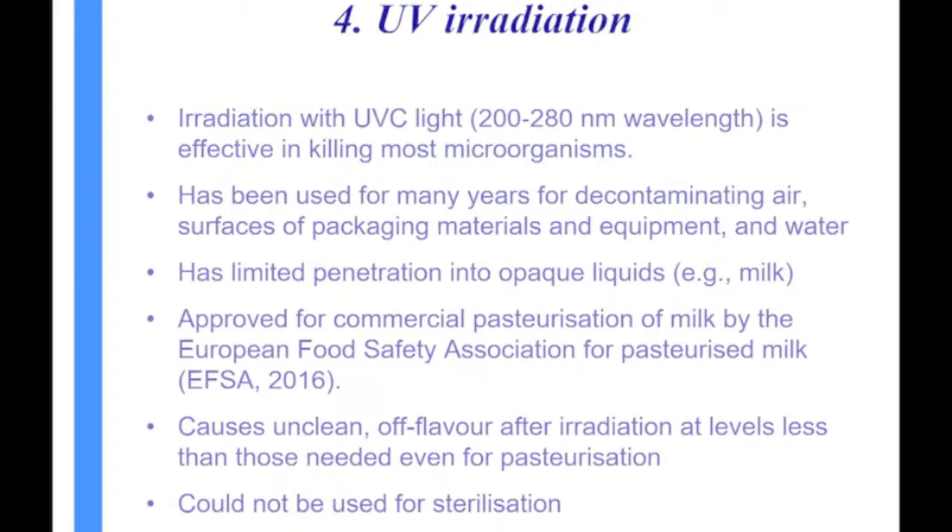UV radiation was recently approved for commercial pasteurization of milk in Europe by the European Food Safety Authority. But taking it a step further to sterilization is probably not feasible. UV radiation doesn't penetrate milk very well — it works best with clear solutions and requires very thin films. Off-flavors develop at levels of radiation below what's even needed for pasteurization. So it's not likely to be used for sterilization.